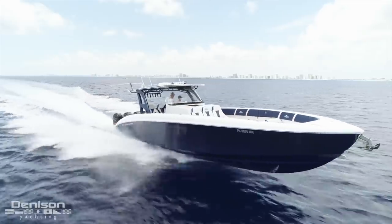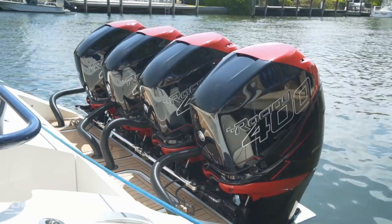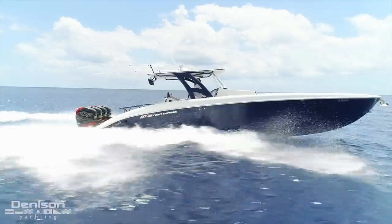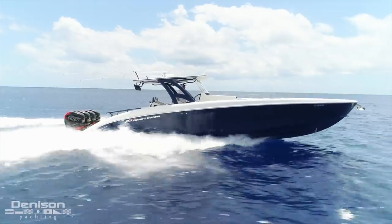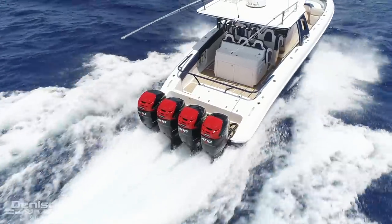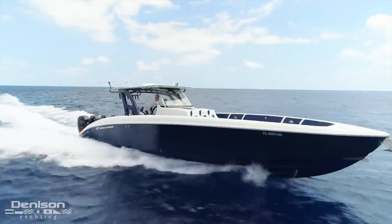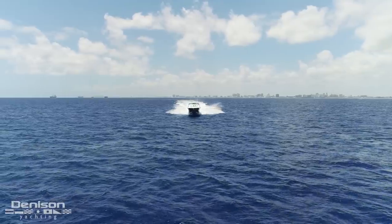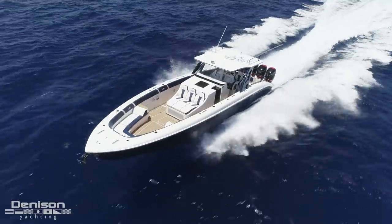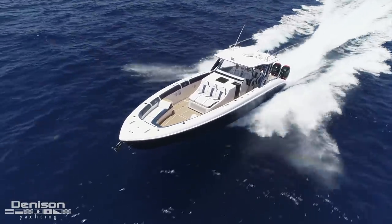Combine this with her twin step hull, and you've got a boat that can do it all. Aft are Quad 400R Verrado Racing Motors by Mercury. These give her a breathtaking top speed of 85 miles per hour in perfect conditions, and give her an easy cruise of 55. Her top speed when fully loaded is 75. I'm not sure if you've been on plane and running at over 70 miles an hour, but I highly recommend it — it makes runs from South Florida to the Bahamas seem unbearably slow on anything else.